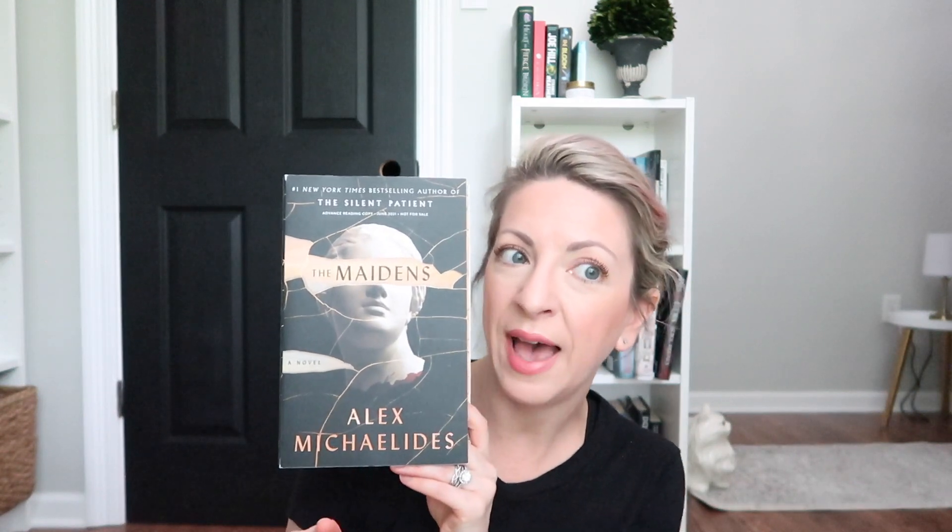Last but certainly not least, The Maidens by Alex Michaelides. This is actually an ARC I received from Macmillan Publishers, so I was super excited to get this in the mail — thank you to Macmillan! I cannot wait to dive into this. I will definitely be reading this in May; it comes out in June. It doesn't give an exact date on the book, but I will definitely be reading it and giving y'all my thoughts. I may do a vlog on it, so keep a lookout for that.